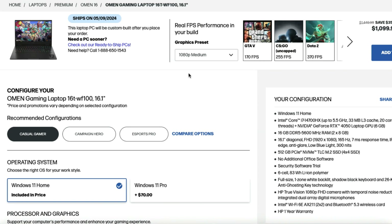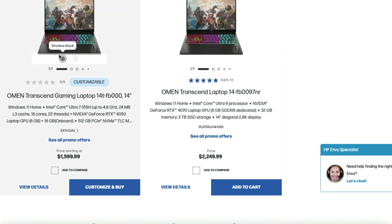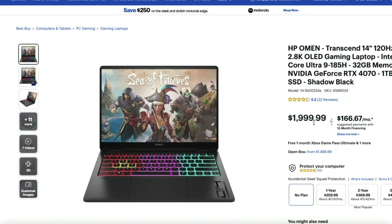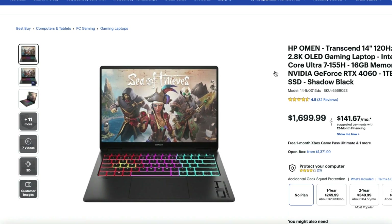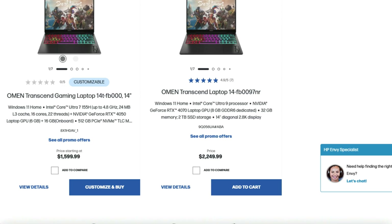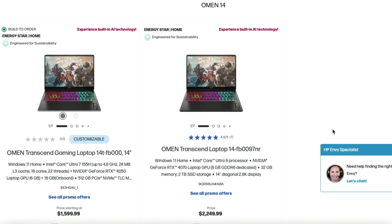If you want the 2024 model, you can configure it just the right way from HP's website directly. For the HP Omen Transcend 14, both the Ultra 7 and Ultra 9 versions are available with the 4060 and 4070. For a better deal, Best Buy has it for $2,000 rather than $2,249 on HP's website, though the Intel Core Ultra 7 version is actually $100 cheaper on HP's site. Links are in the description to check live pricing — I'll get a small commission at no extra cost to you, which is what keeps this channel going.